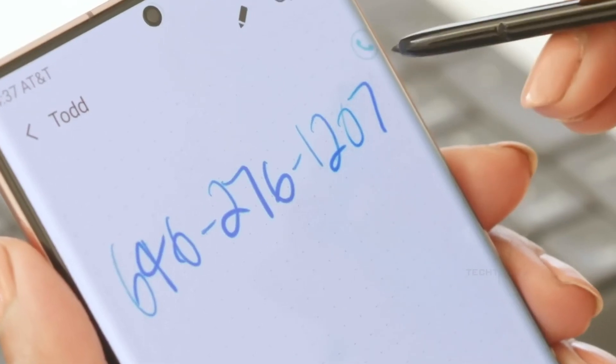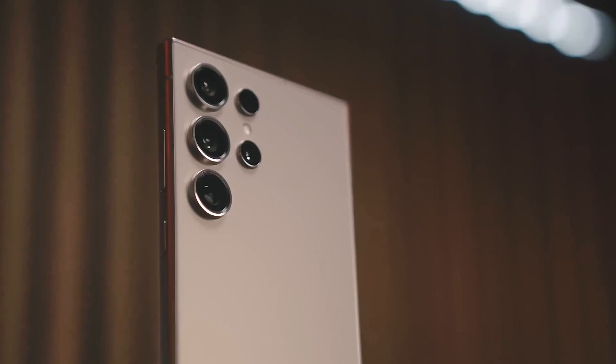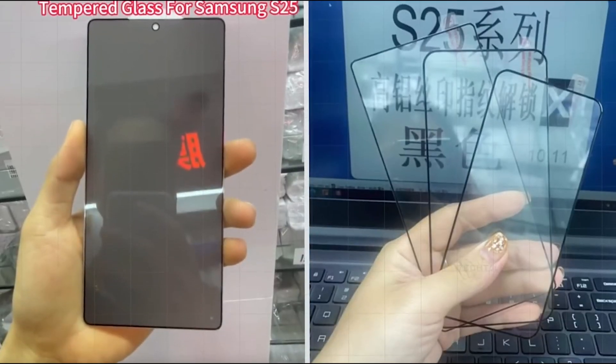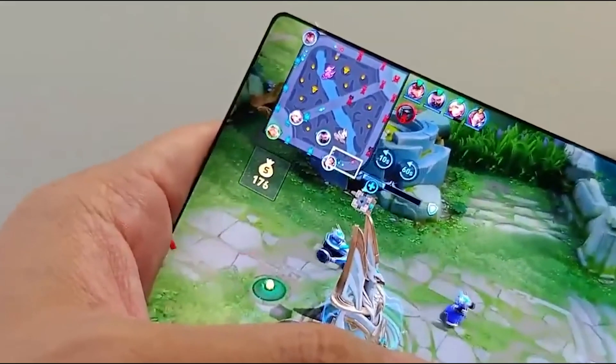Now, let's talk design. The Galaxy S25 Ultra will reportedly sport thinner bezels, rounded corners for better ergonomics, and be the thinnest Ultra model yet. Add to that the sleek titanium finish available in exclusive colors, and you've got a phone that looks as premium as it feels.